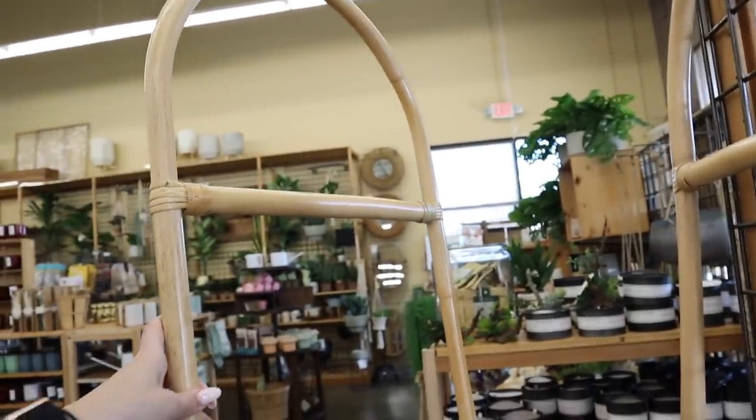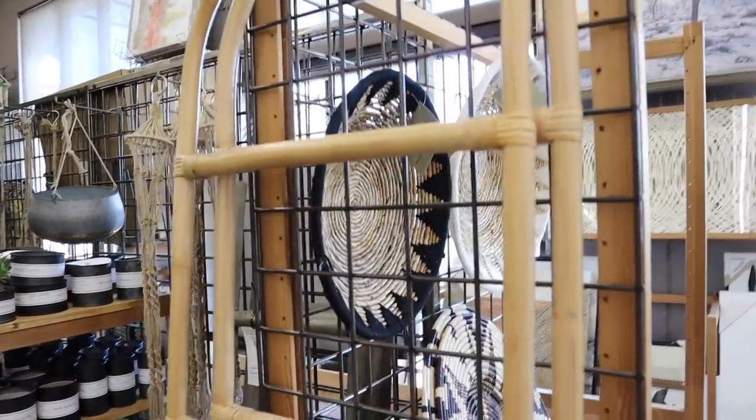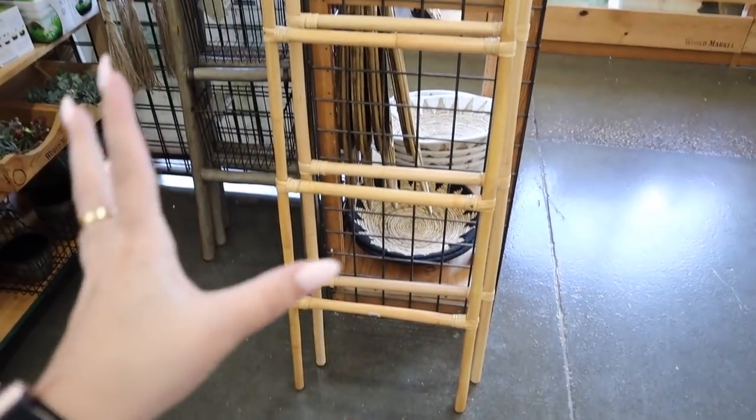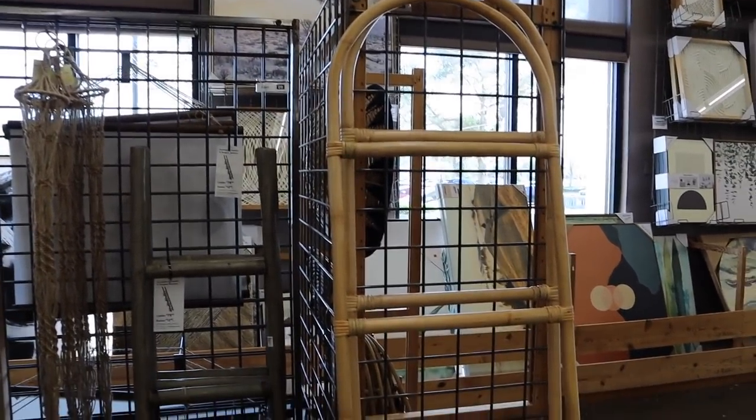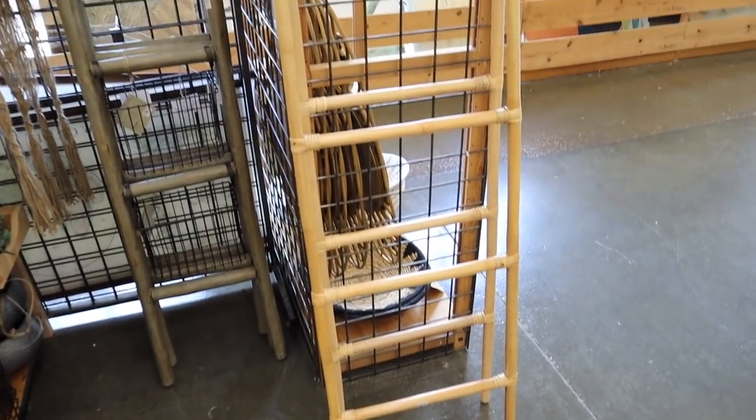This kind of reminds me of the Hearth and Hand one from Target, but it has more of that boho rattan look. I want this so bad. The blanket ladder is $70 and I just love the style of it — really really nice. World Market does have a rewards program. You can sign up with your phone number, get coupons, birthday coupons, and your money can add up toward little gift cards. Definitely sign up for the rewards program either online before you shop or at checkout so you can save money.